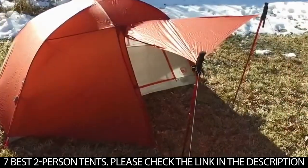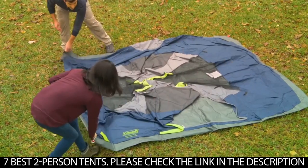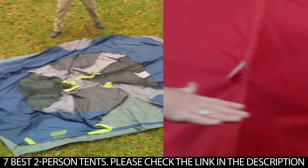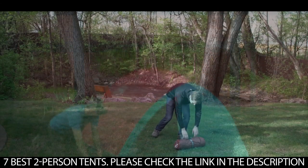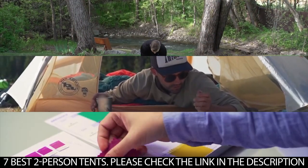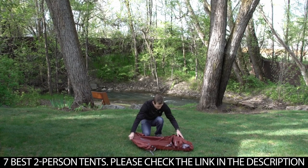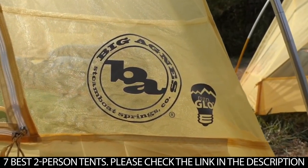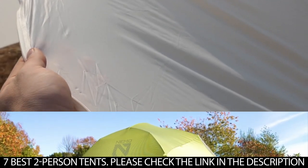There are different tent sizes on the market, and since tent sizes are not standardized, you can find a large number of tents described as two-person tents. However, the best two-person tents must fulfill certain requirements: they must be big enough to comfortably hold two people, and strong enough to protect them from all kinds of weather. Also, the best two-person tents should be lightweight, packable, affordable, and easy to set up.